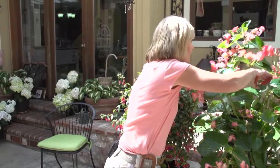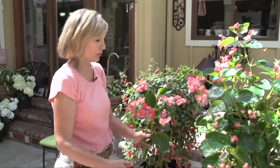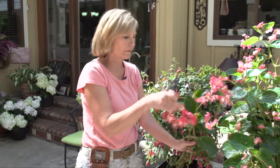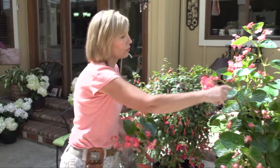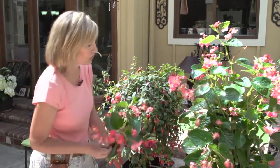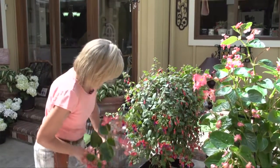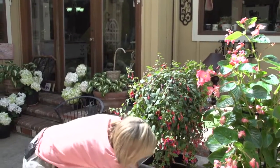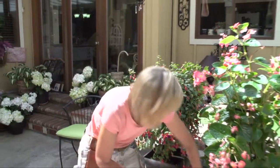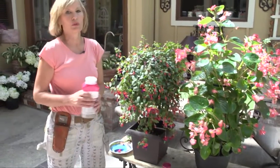Pruning will give you a nice bushy plant and encourage new growth. You can see the dull leaf is old growth, and look at all the new growth coming in where this part has already been pruned. Deadhead the old stems and any spent blossoms. Then around mid-summer, add another sprinkling of Osmocote to make sure you have enough nutrients.